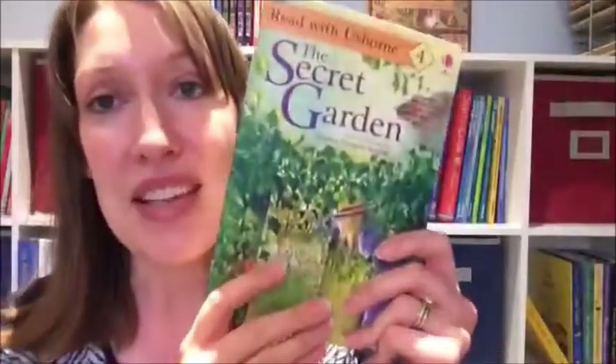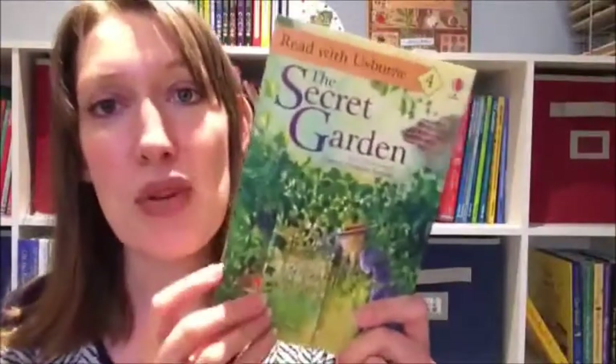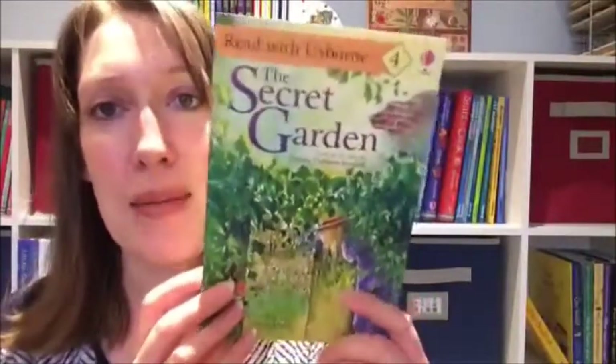There are many more books in this series as well. If you're interested in the Read with Usborne program, let me know in the comments and I'll share more options with you. Thanks, bye!